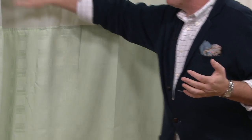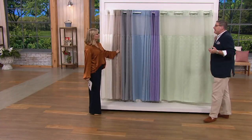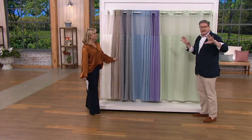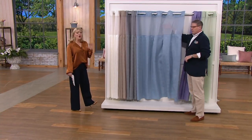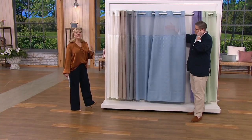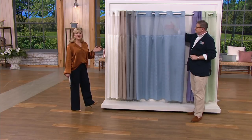We have seafoam — a fresh honeydew melon color. If you have floral wallpaper with green leaves, that might be a wonderful choice. Seafoam is very popular. All colors are very limited, but you get everything you could possibly need with this product.